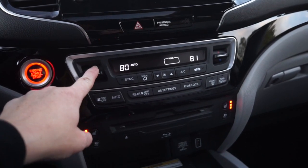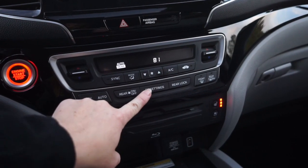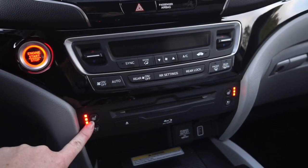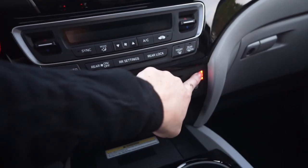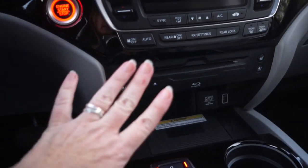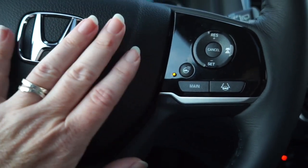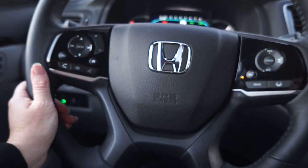The last thing up front is climate control. You have the ability to control the rear settings from up here, or turn it off if you want. And the seats — we do have heated seats and cooled seats. My frozen fingers in the cool weather absolutely love this feature right here: the heated steering wheel. So even if I don't want the cabin warm, it is so nice to have a heated steering wheel. I absolutely love that.